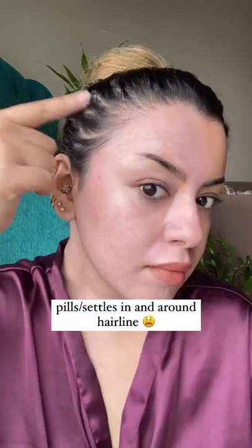Not gonna lie, this works like a really nice glowy base for my makeup. It does settle into the hairline ever so slightly. This is not going to be suitable for darker skin tones because it could look ashy.